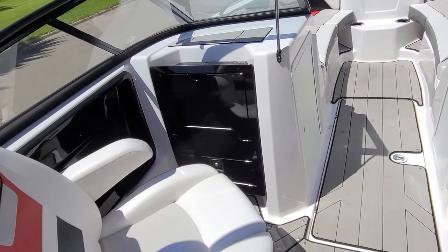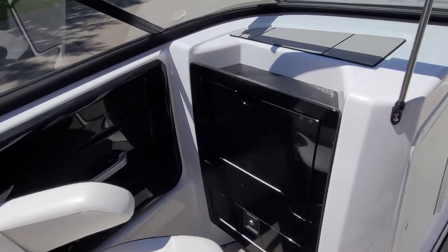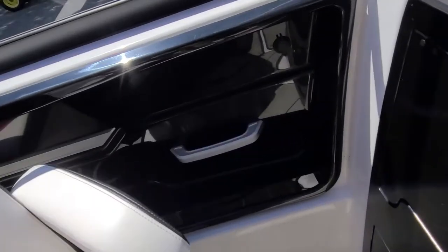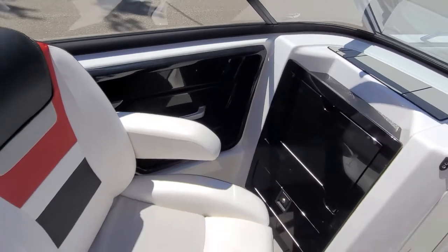Flipping over to the other side of the boat in front of the passenger seat, you've got a flip-down glove box that can also be used as a small table. Underneath and to the side, you've got storage, cup holders, and a grab rail — just a very cool setup.